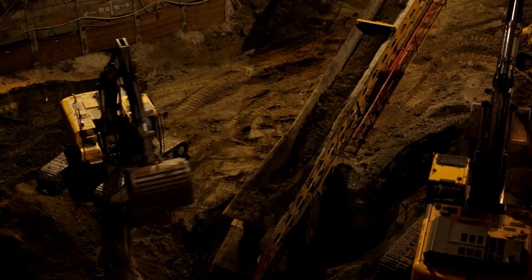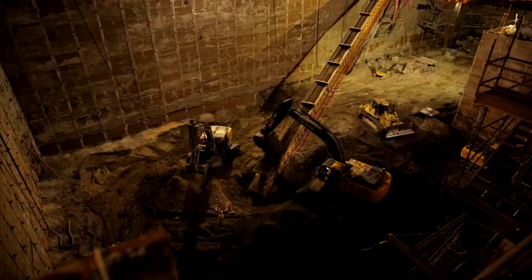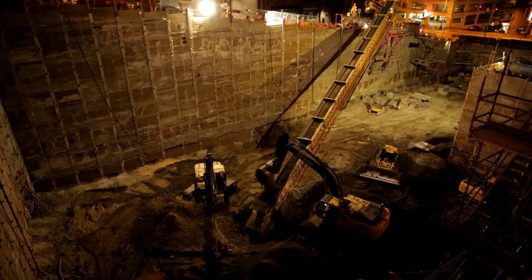We'll excavate down to where that conveyor belt is at 24 to 25 degrees. Then typically we'll pick that conveyor up and hang it on the wall, depending on the type of hole and the space requirements. We'll place a second or even a third conveyor in the bottom of the excavation.